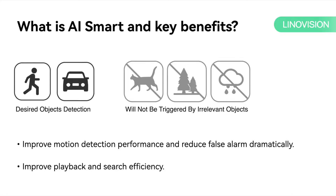LinoVision S smart technology makes your video streaming search much more efficient and ensures reliable results. Moreover, LinoVision S smart technology has introduced some of the best false alarm reduction solutions in the market.